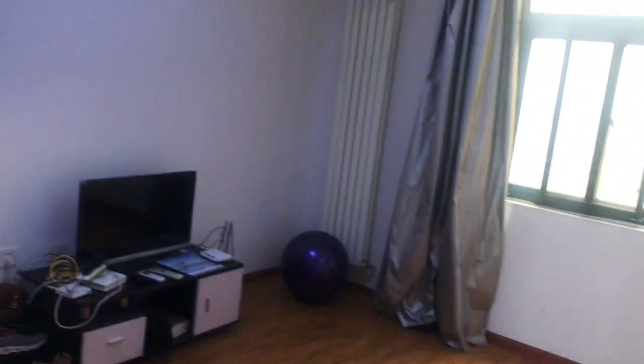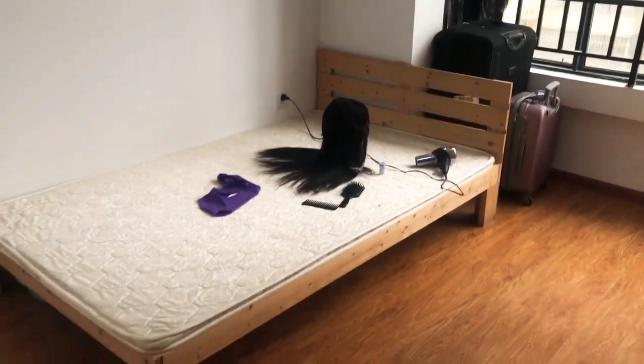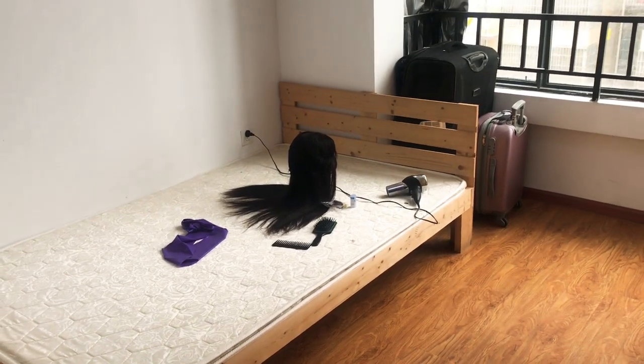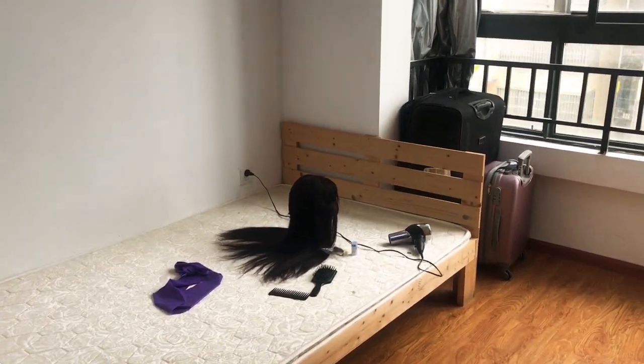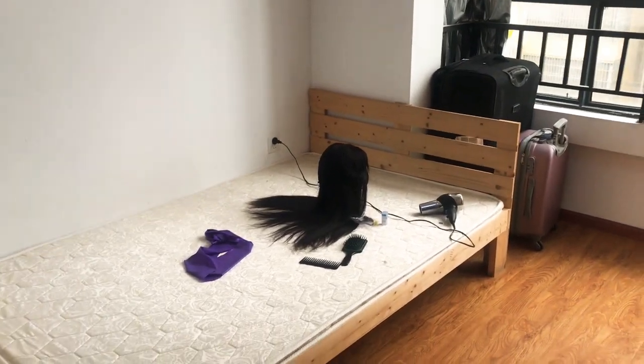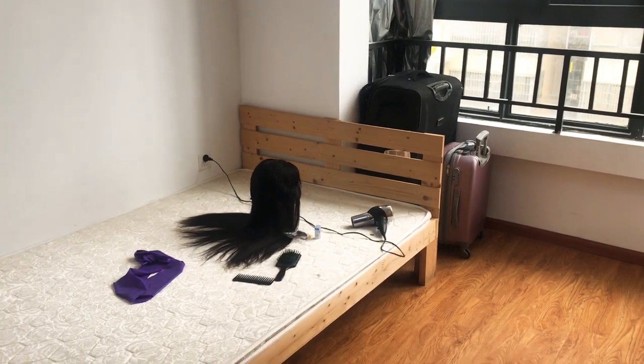This is a three-bedroom apartment. This first room is where I arrived when I came here last year. It's not big, so I have turned it into my hair studio. This is where I do most of my wigs — I also do wigs for other people when they ask. So I've turned this room into a hair studio.